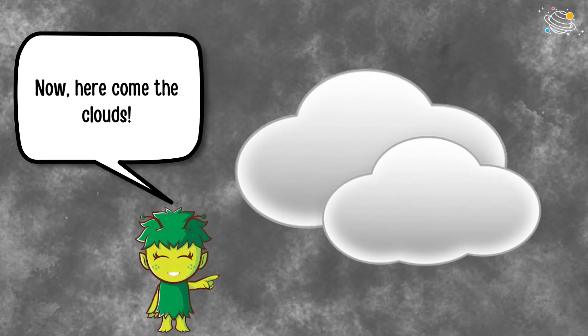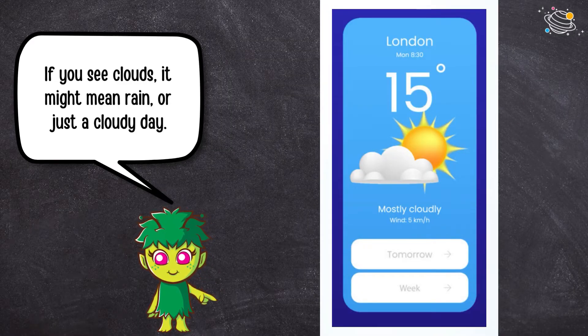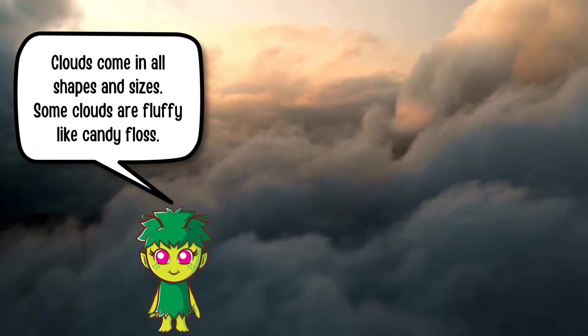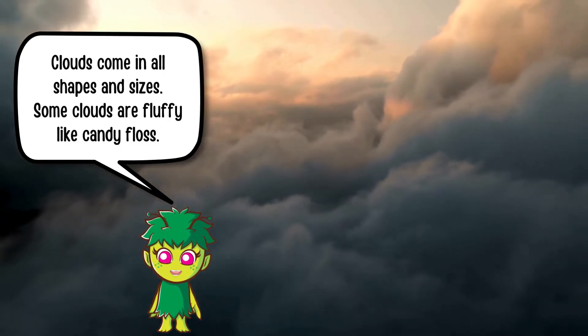Now, here come the clouds. If you see clouds, it might mean rain or just a cloudy day. Clouds come in all shapes and sizes. Some clouds are fluffy, like candy floss.